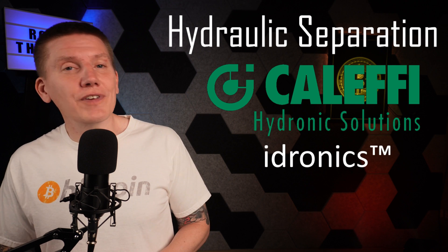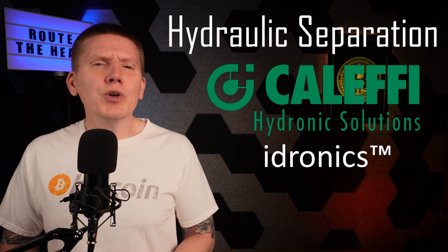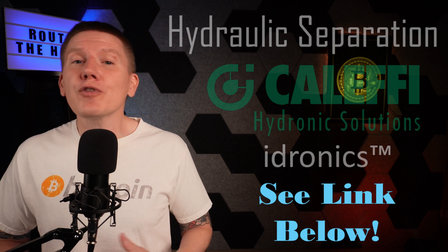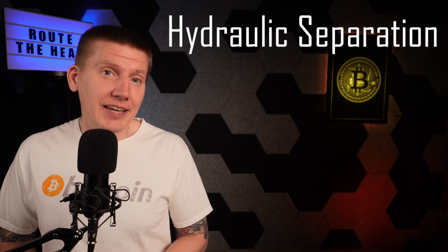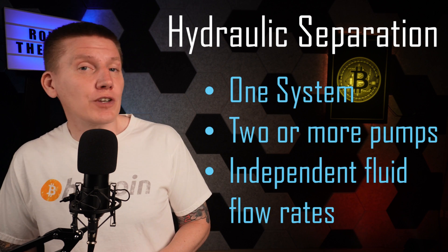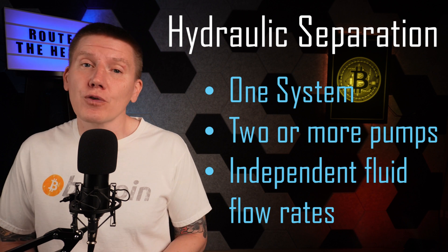Again, there's a whole Kalefi Hydronics article on this topic which will give you a ton more information. I have a link below to that article if you're interested in learning more. But to oversimplify it, hydraulic separation allows you to build a setup where different parts of your system operate at different fluid flow rates.